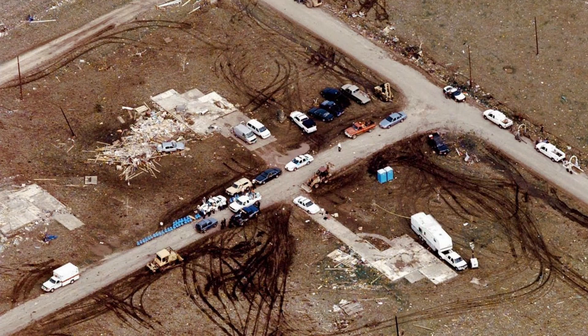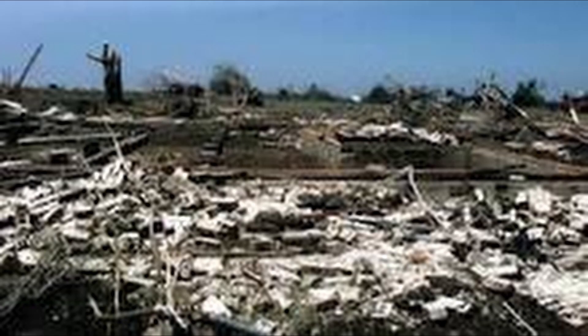The town was particularly hard hit, with numerous homes and structures completely leveled or heavily damaged. Tragically, 27 people lost their lives and dozens were injured. The tornado's incredible power resulted in near-total destruction of some neighborhoods — homes were swept away leaving only debris behind, vehicles were thrown great distances and mangled.